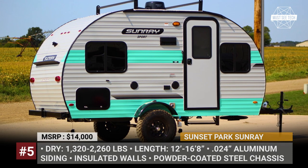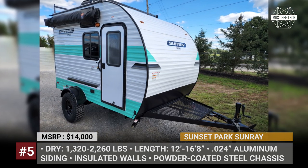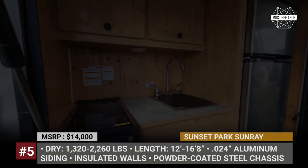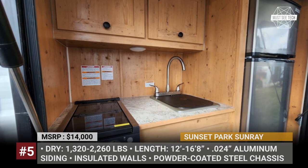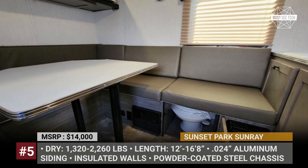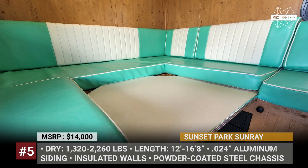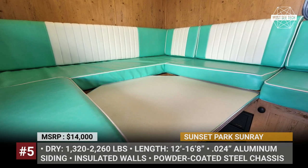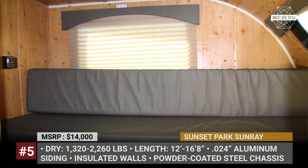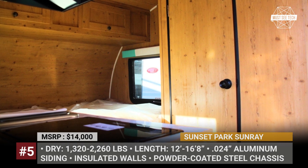The current selection of Sunrays consists of five models: 109 Sport, 109E, 129, 139T, and the flagship 149. The dry weight ranges between 1,320 and 2,260 pounds, and the starting price of the cheapest model currently kicks off from $14,000, which is way below the original MSRP. The exterior drops are mounted on a powder-coated steel chassis with spring leaf Dexter axles, and their walls are insulated with roofs protected by a one-piece PVC roof membrane.